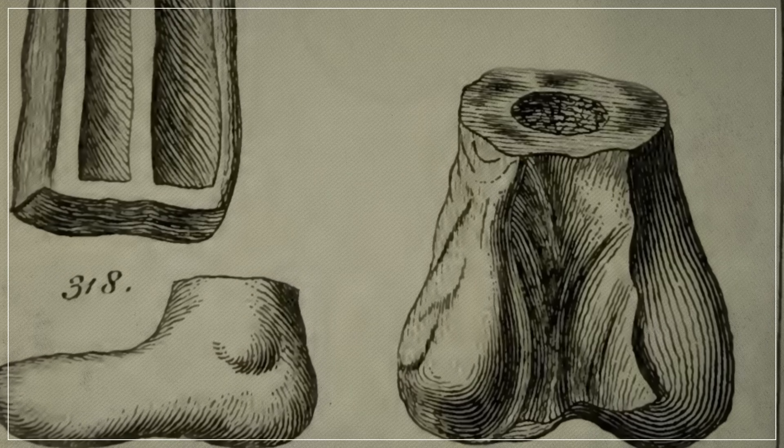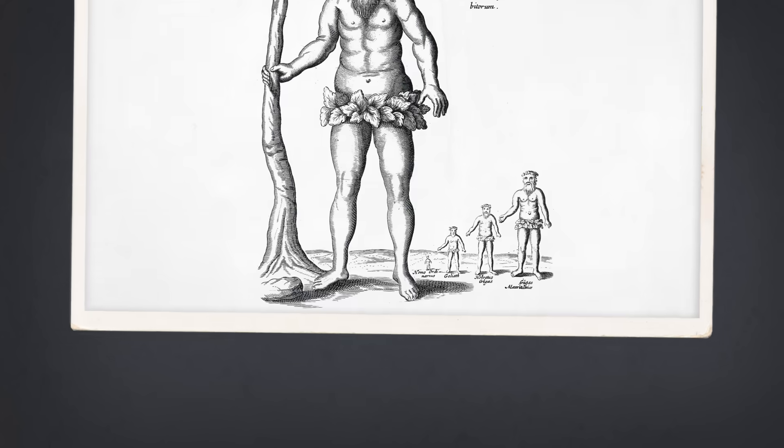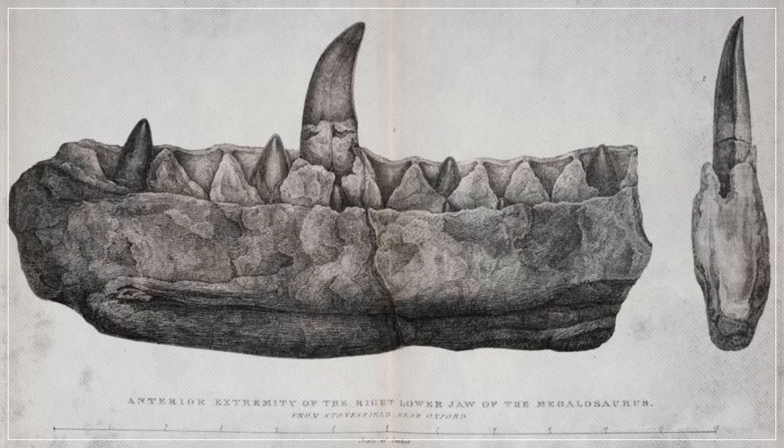In 1763, English naturalist Richard Brooks reprinted Plott's illustration in a six-volume set called A System of Natural History, and bestowed a name on the fossil. In a caption of Plott's picture, he called the specimen Scrotum humanum — because, although he knew it was a piece of femur, he thought it looked like a pair of human testicles. Paleontologists now know that the bone belonged to a Megalosaurus, a dinosaur named by William Buckland in 1824. Working from a lower jaw and teeth, Buckland was able to tell that this animal was a previously unknown kind of carnivorous reptile — not like a giant or even an elephant, but like a crocodile, about the size of a bus.